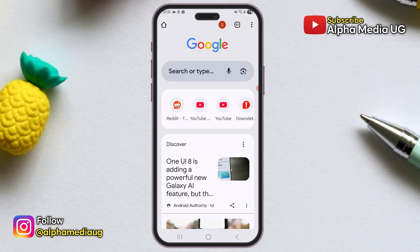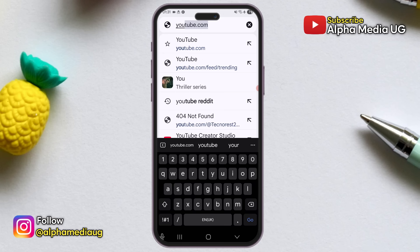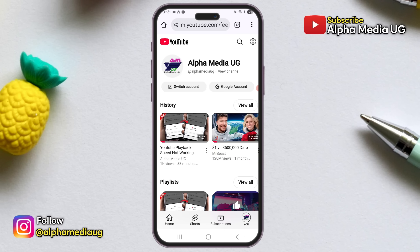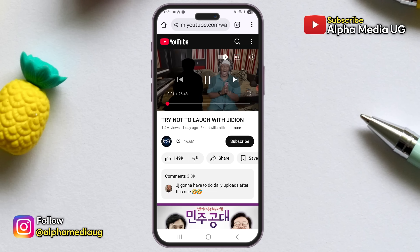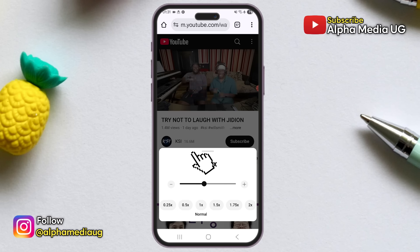Next, open any web browser such as Chrome and navigate to youtube.com. On the YouTube homepage, make sure that you're signed into the Google account you use for watching YouTube videos. Once you're logged in, select any video of your choice and tap the settings icon in the top right corner of the video. From there, choose speed and adjust it to your preferred setting — this should allow you to change the playback speed.